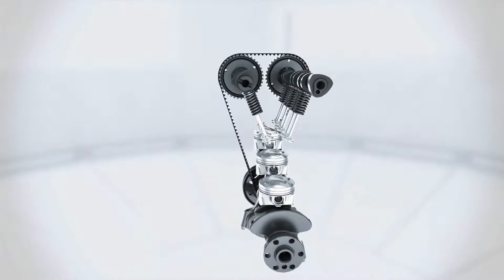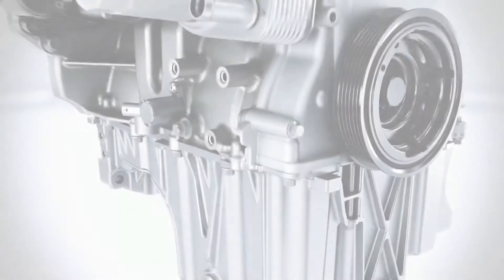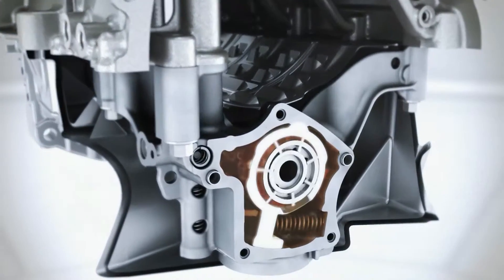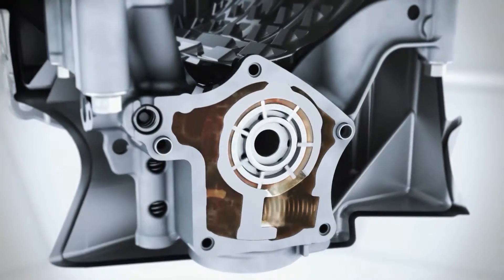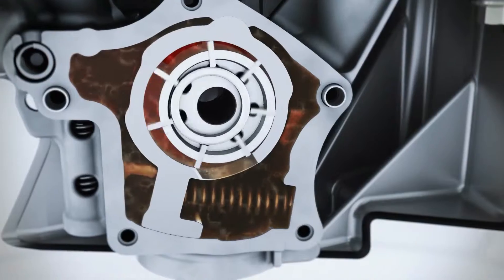The optimized offset crankshaft produces less friction and also contributes to increasing efficiency. Implemented for the first time, the two-stage variable displacement oil pump ensures that the engine runs at the optimum oil pressure in the entire speed range, meaning the oil pressure is adapted to the individual requirements.